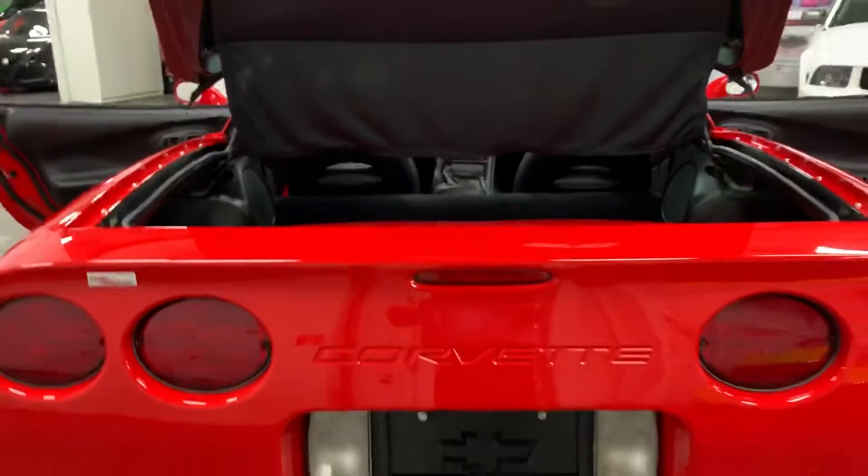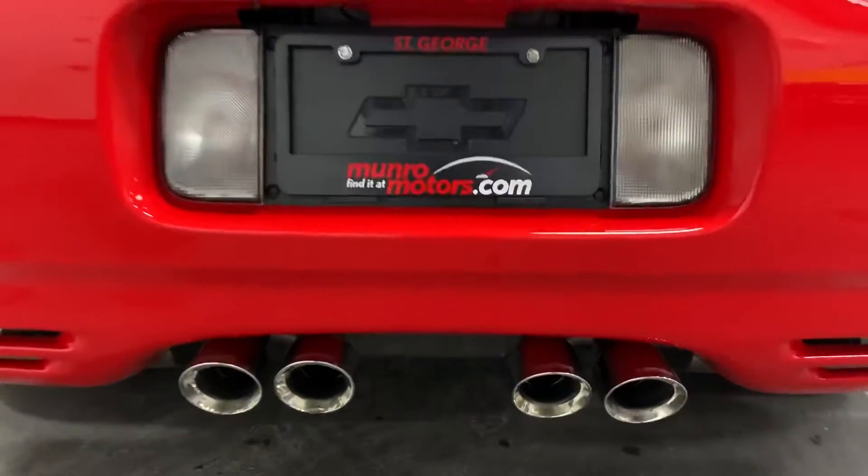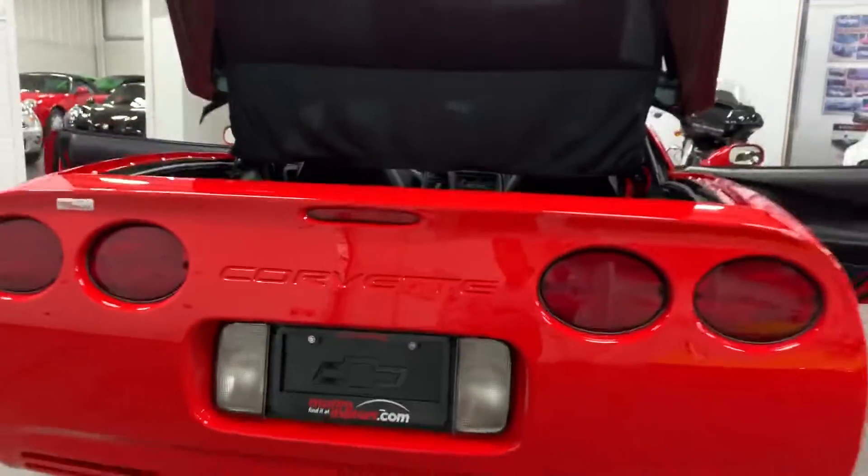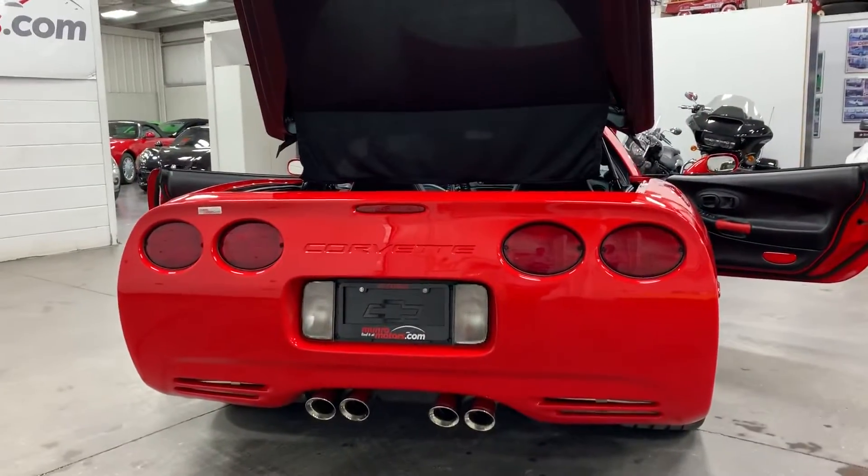Let's have a look at the back exhaust. This one has a Corsa exhaust on it — nice stainless steel exhaust. This car just looks fabulous, nice and shiny. There it is from the back.